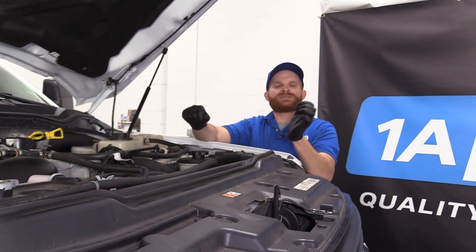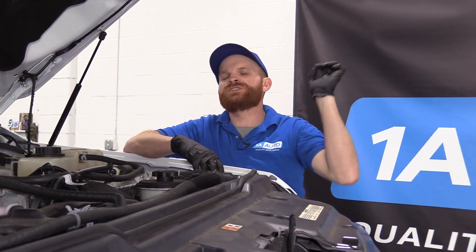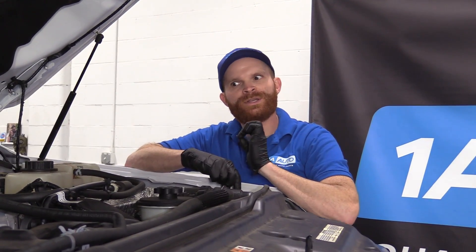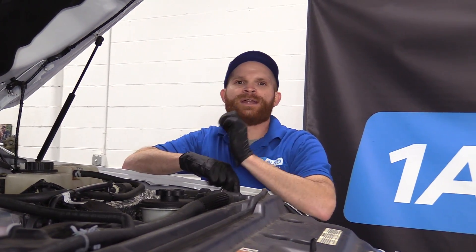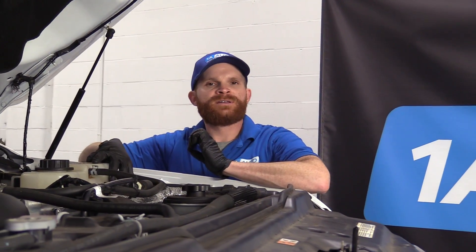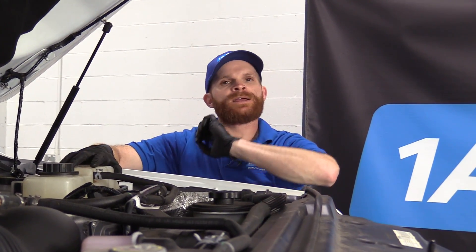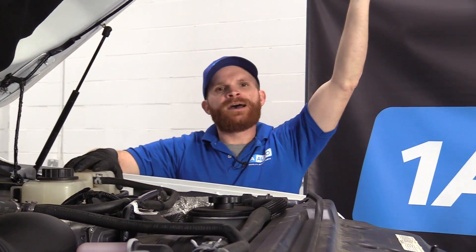Now when this diesel runaway occurs, it's going to be something along the lines of your engine starting to rev extremely high, which diesel engines generally speaking don't want to do. And also when it happens, you're going to notice that even if you turn off your key, the engine just doesn't want to turn off. A symptom of when this runaway condition happens is when your engine is running out of control at an extremely high RPM.